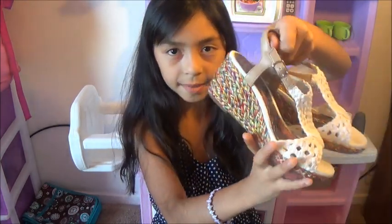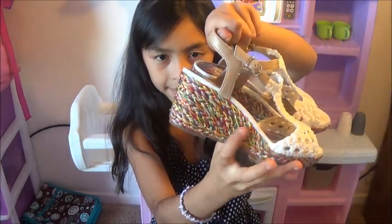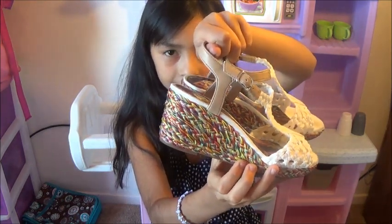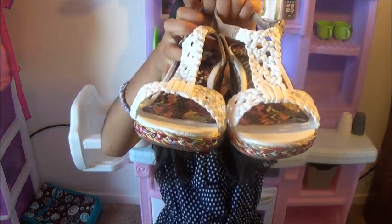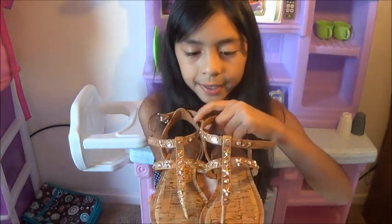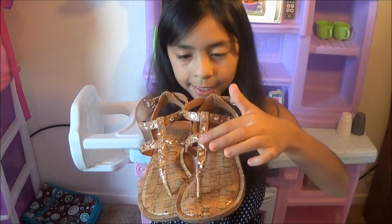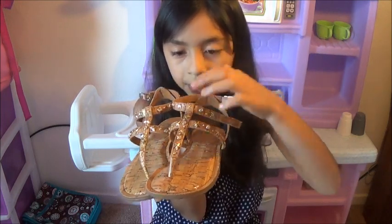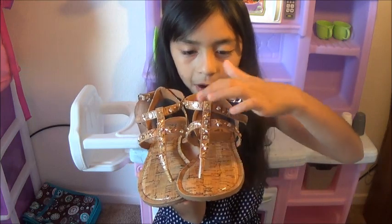I got these cute white shoes and they have some cute details right here. It's very colorful, I like them very much. Next, these are my favorite — some cute shoes. They have some cute details right here: some stars and some little circles and some little circles that are diamonds.